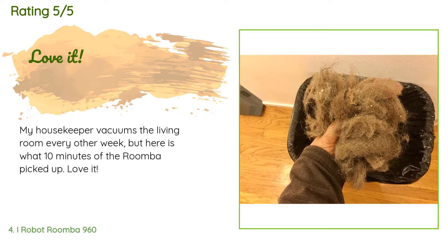A customer said: My housekeeper vacuums the living room every other week, but here is what 10 minutes of the Roomba picked up. Love it.